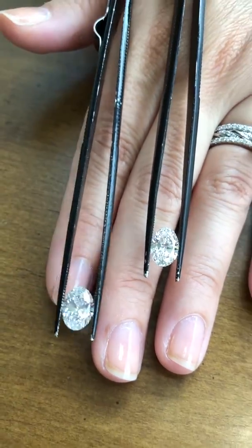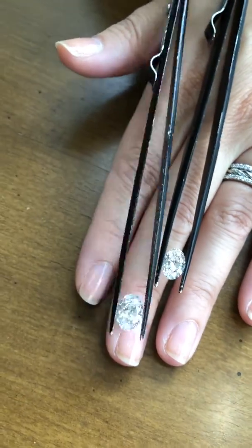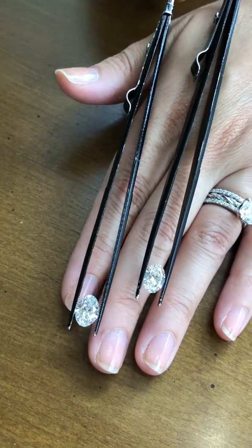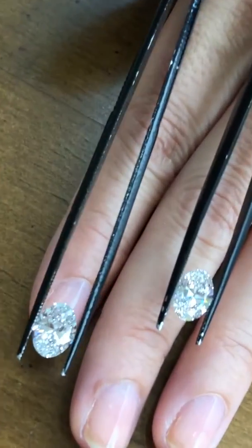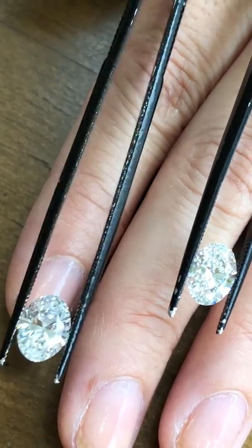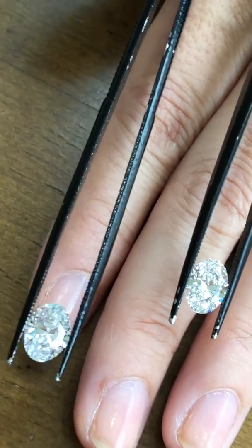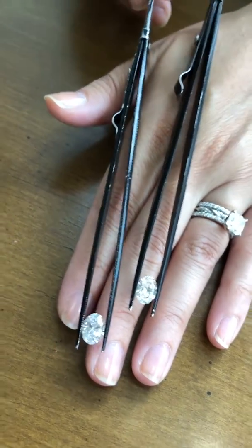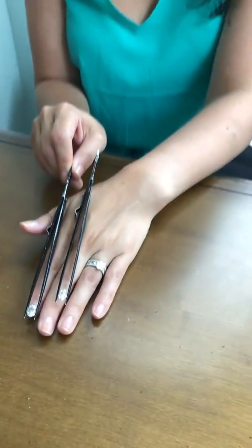Similarities — basically everything else. The lab-growns and the mined diamonds look the same. They are the same in hardness. The composition is the same. Chemically, they are the same. On both diamond certificates, they are labeled diamonds. It's basically about which diamond is best for you — not one diamond is better than the other.